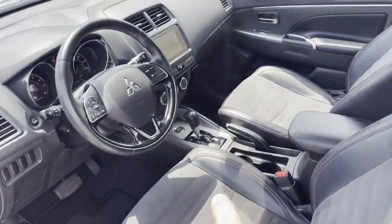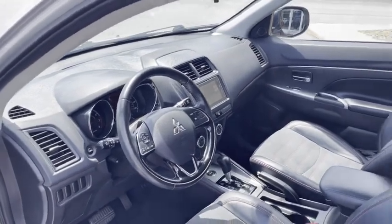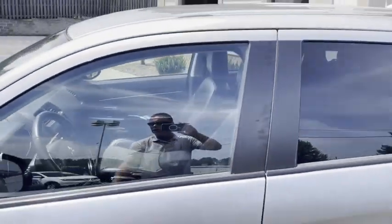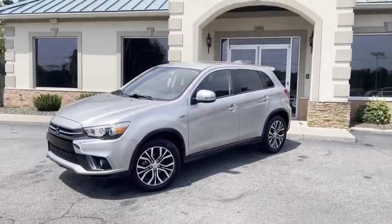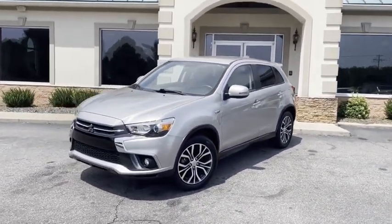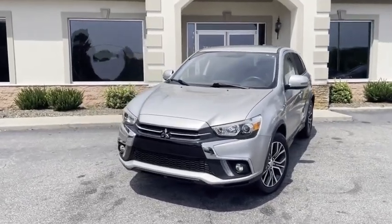Look at the orange stitching in the seats, look at the carbon fiber inserts — all factory. Right here at the Trading Post, 2018, this thing's like new, local trade-in. TradingPostCars.com — family owned and operated, 45 years in business by my family. Great people, awesome prices.